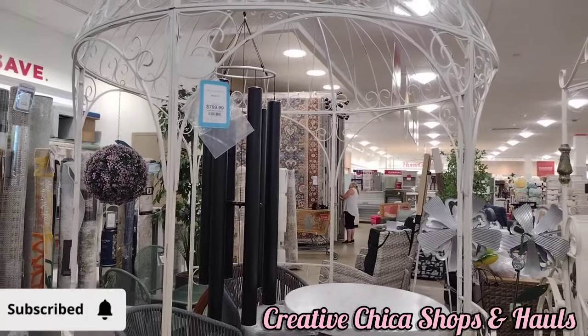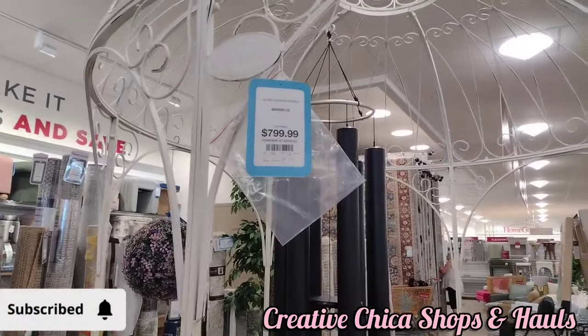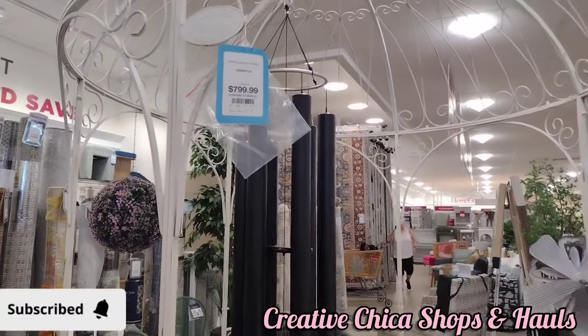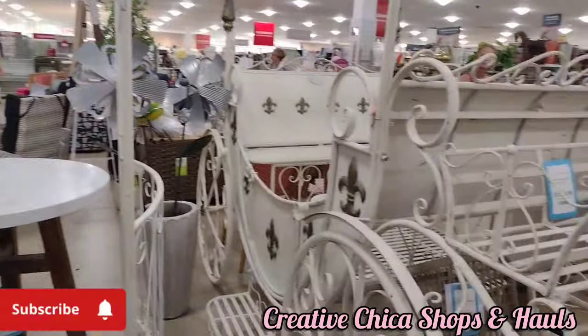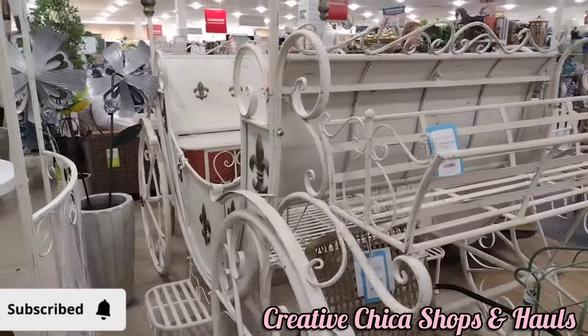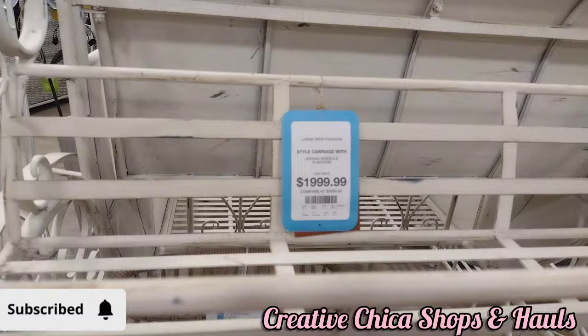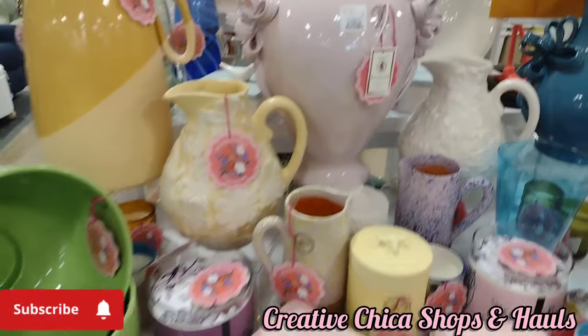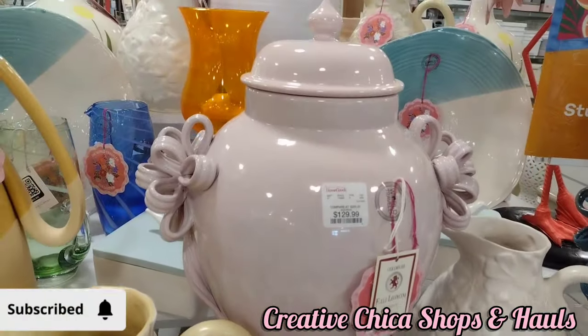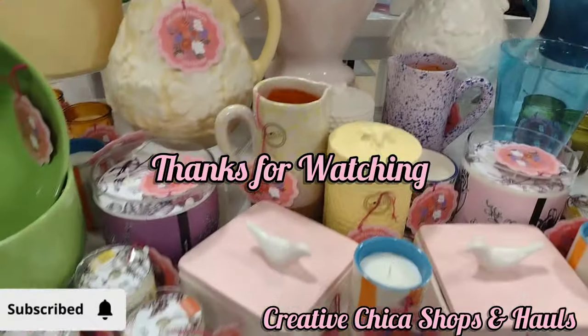HomeGoods carries these large wrought iron canopy pieces and they're $7.99. And then they have the Cinderella coach for $2,000 — now if you have a big enough house to put that in, that is amazing. So we're here at the end — thanks for watching, guys, I'll catch you later. Bye!